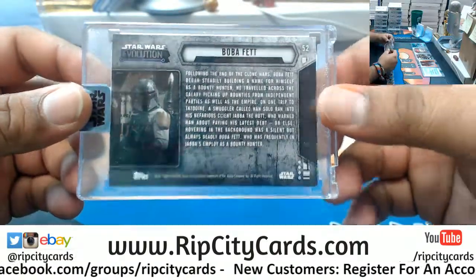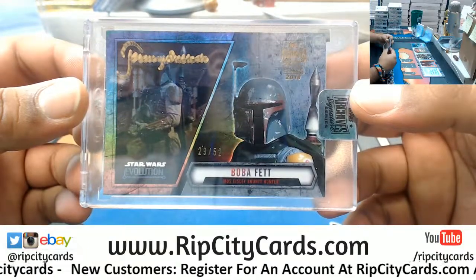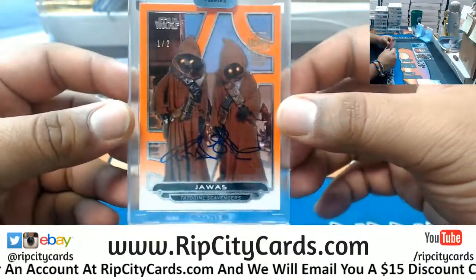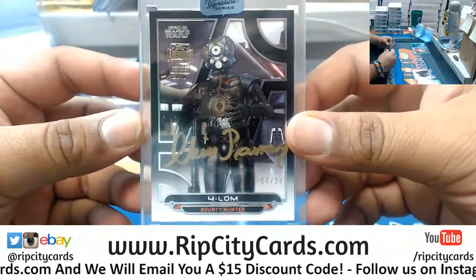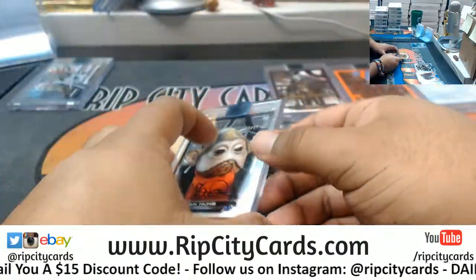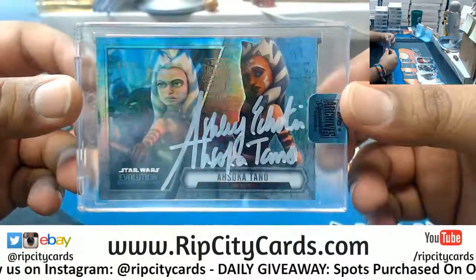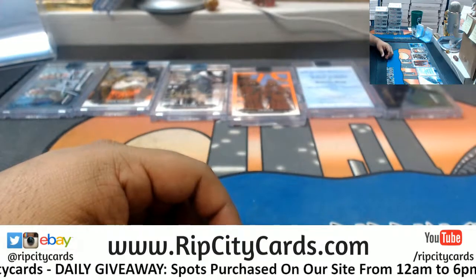So let's recap: Boba Fett out of 52, the Matthew Wood buyback auto redemption, the Jawas 1 out of 2, 4-LOM out of 24 — who I hear has a cult following, so that could be kind of nice — Nien Nunb out of 37, and Ahsoka Tano 34 out of 39, Anakin Skywalker's Padawan, aka Darth Vader's Padawan. Pretty cool, not bad — 6 boxes right there dude, very nice, and we'll get that out to you.